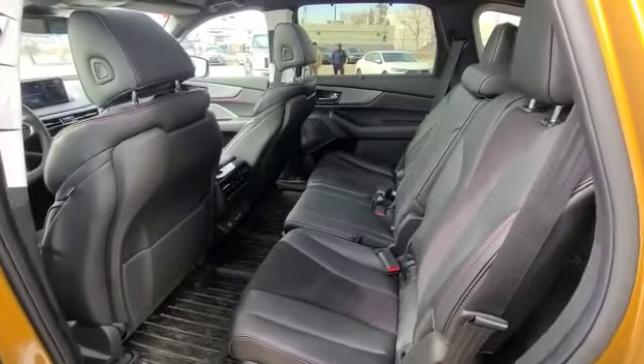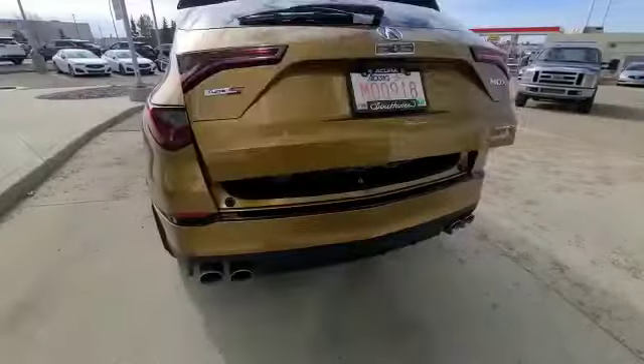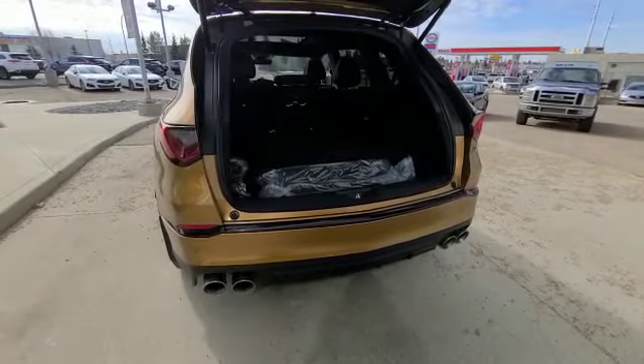In this SUV, you can completely remove the captain chair in the first front row of the back seat. Now to show you the awesome cargo space you get with the Type S.